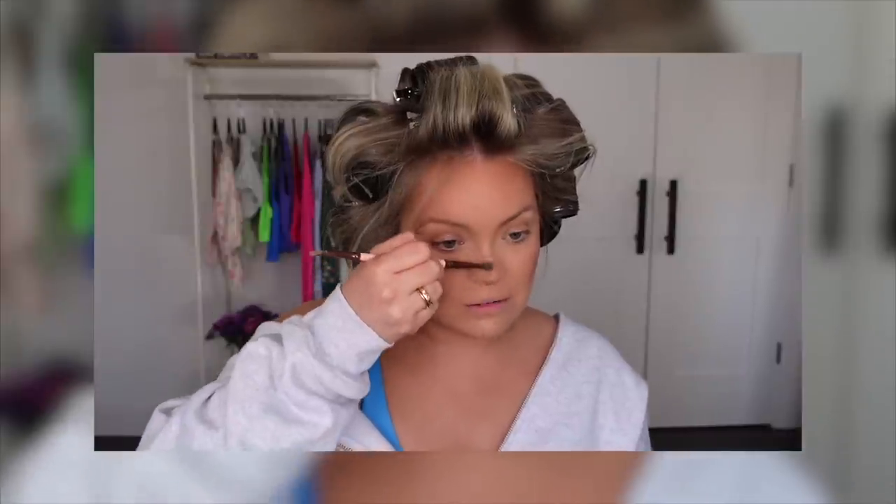Your day turns into your week, turns into your month, turns into your year, turns into your life. You love how it's going, that's great, but if you don't, you have to be the one to change that. It almost feels like you're missing out if you're not on social media, but actually you're missing out when you are on social media because you're missing out on right now.